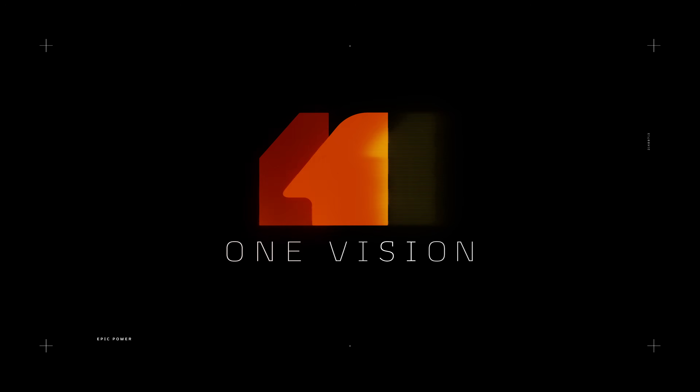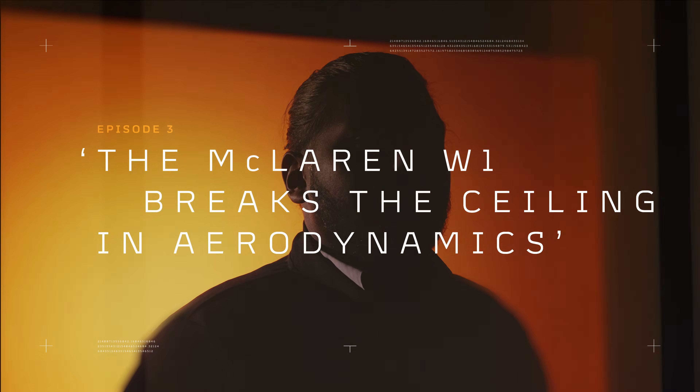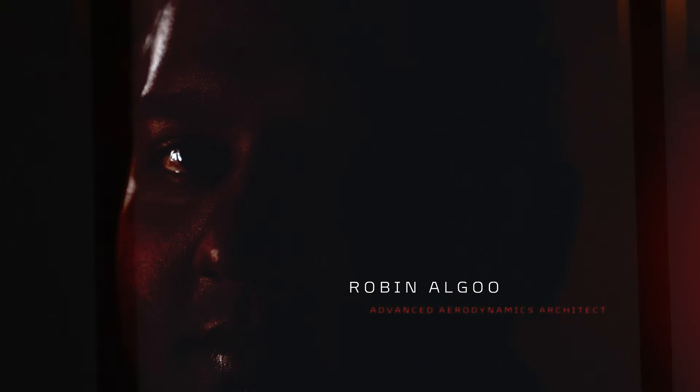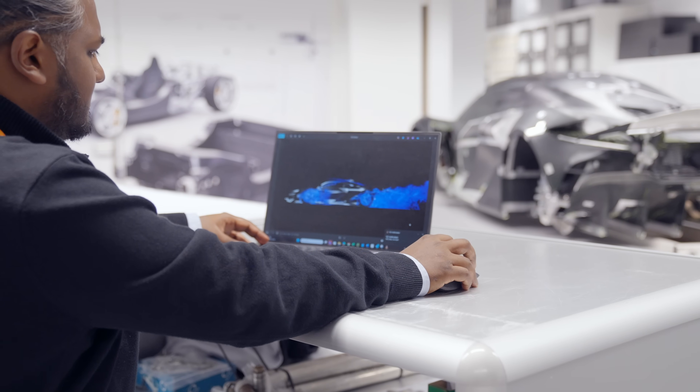Applying Formula One style ground effect to a road car was a huge challenge. My name is Robin Algu and I'm the advanced aerodynamic architect for McLaren Automotive. I've been at McLaren for nine years and prior to that I worked for a couple of front teams as an aerodynamicist.